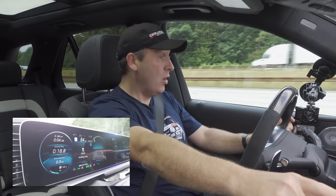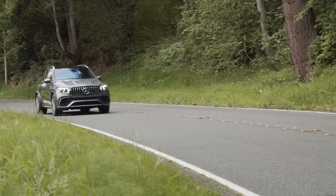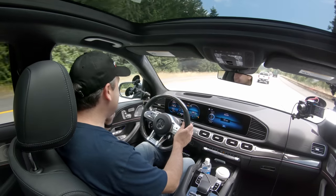This thing is fast. Get your head around this — it's over 5,500 pounds, has more than 600 horsepower, 627 pound-feet of torque, all-wheel drive, a twin-turbocharged V8, plus a not insignificant hybrid electric motor in the powertrain to give you more electric boost from start before the twin turbos take over. This just blows my mind. So cool.